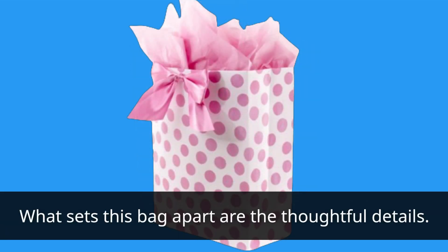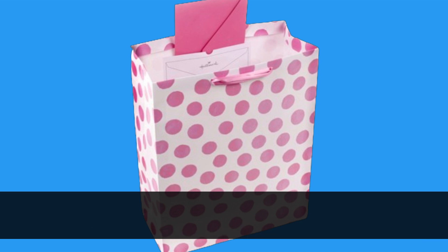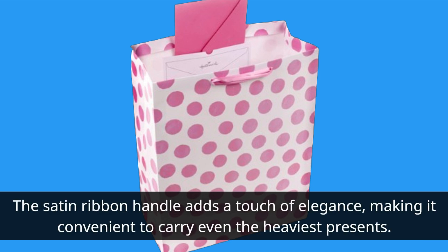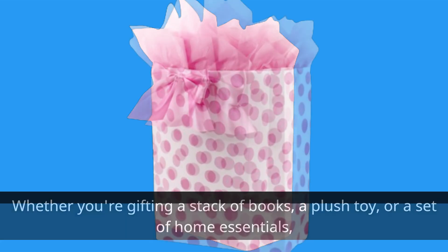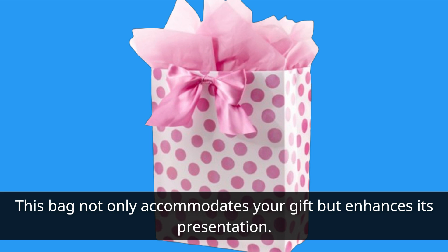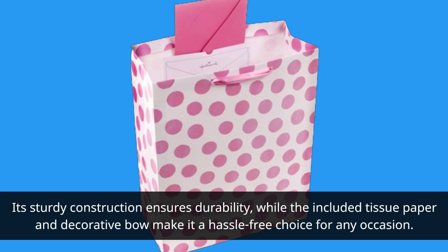What sets this bag apart are the thoughtful details. It comes complete with four sheets of pink tissue paper, ensuring that your gifts are beautifully wrapped in seconds. The satin ribbon handle adds a touch of elegance, making it convenient to carry even the heaviest presents. Whether you're gifting a stack of books, a plush toy, or a set of home essentials, this bag not only accommodates your gift but enhances its presentation. Its sturdy construction ensures durability, while the included tissue paper and decorative bow make it a hassle-free choice for any occasion.